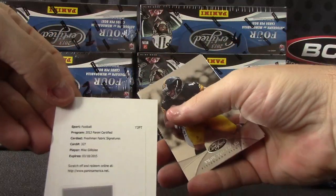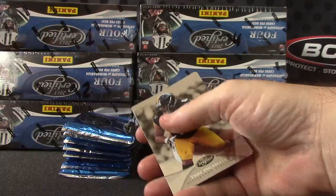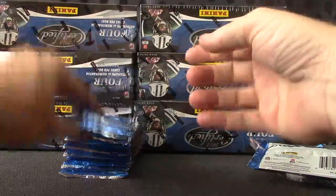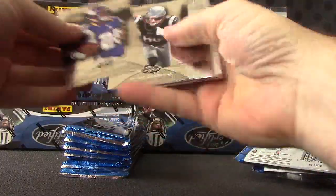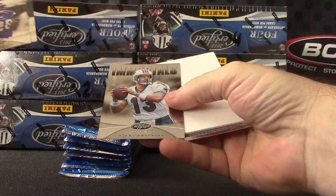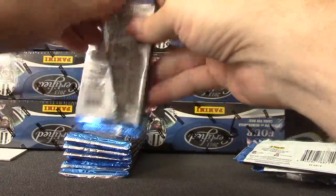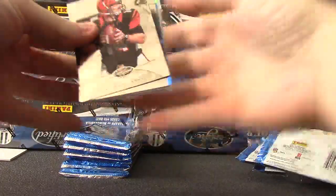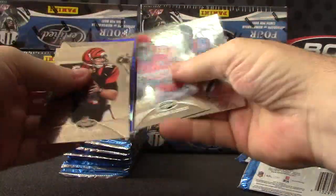Redemption — freshman fabric signatures — Mike Gillisley. 999 Dan Marino.